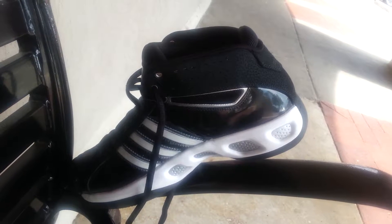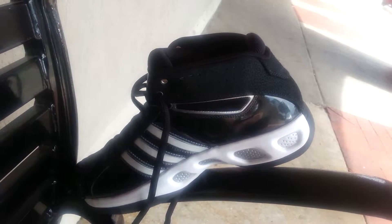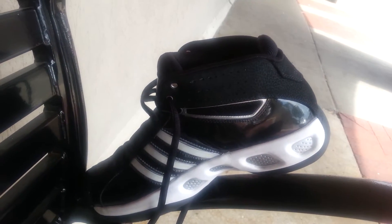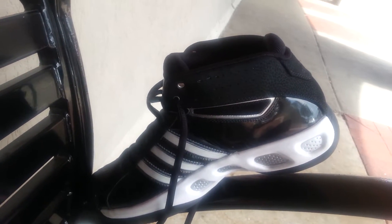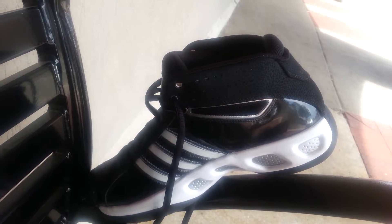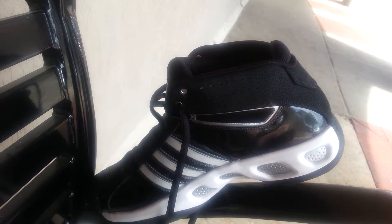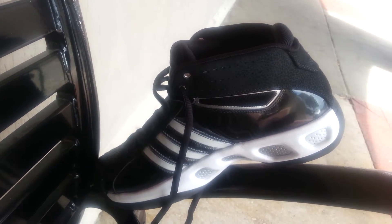The gems I keep finding at the thrift store just keep on coming — look at this one. It's like a barely-worn new pair of Adidas. No scratches on them at all. It's a classic black and white Adidas: black body with the three stripes and some extra silver piping.